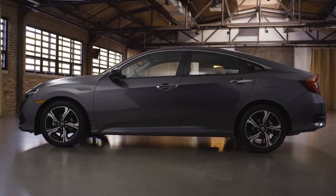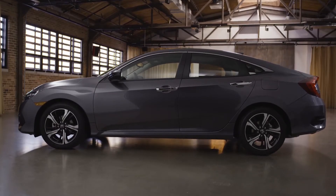Hi, I'm Honda Pro Jason. Today I'm going to walk you guys around the Honda Civic Touring. Wait until you guys see all the awesome features this new car has.